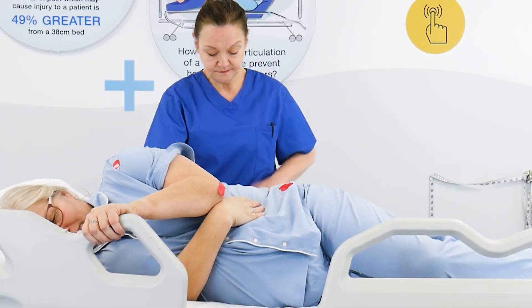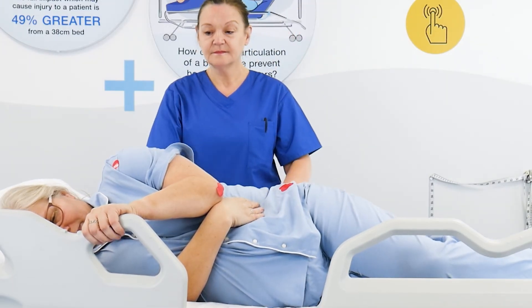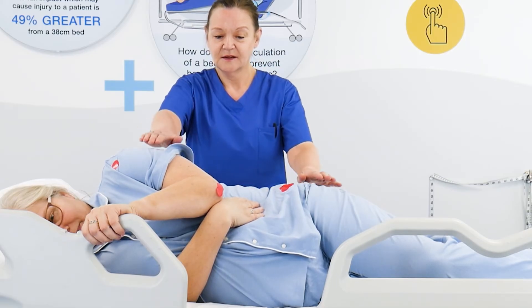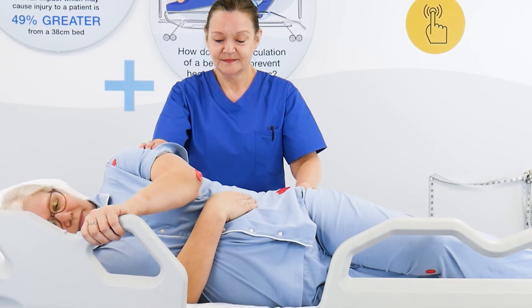Remember, patients shouldn't stay too long in any one position, and any form of seated or semi-recumbent position increases the risk over the sacrum, coccyx, and ischial tuberosities. When thinking about repositioning patients, we traditionally think about moving and handling equipment, but don't forget that beds can be used to help change the patient's position and, more importantly, support them in a stable position.